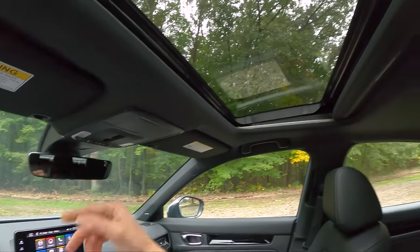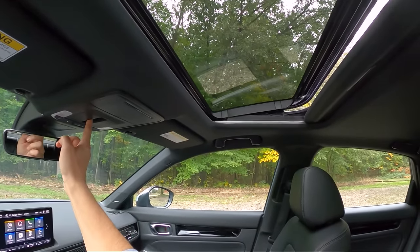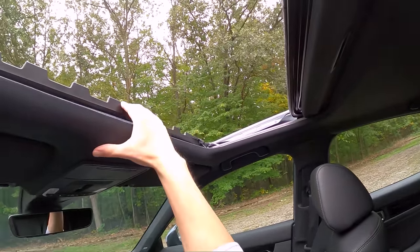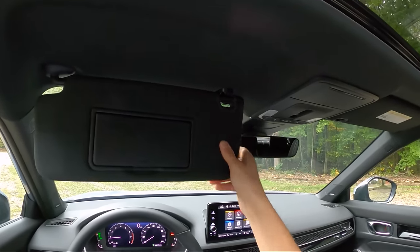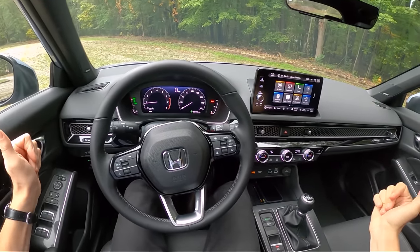There's a little place to put your sunglasses up front, and there's the sunroof — you can tilt it or push it all the way back. The sunshades move to block the sun.